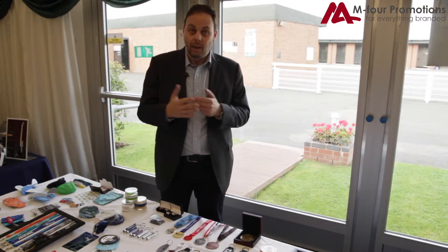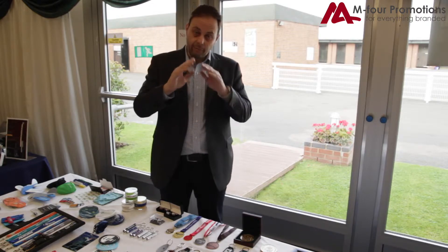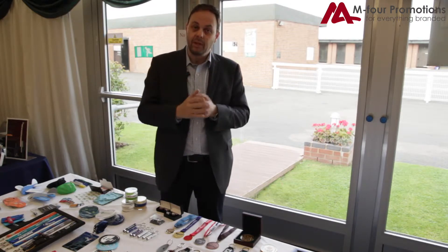And we also do more three dimensional types of products as well. Like if you want to have your logo or your brand in a three dimensional little key ring, we can do that very easily.